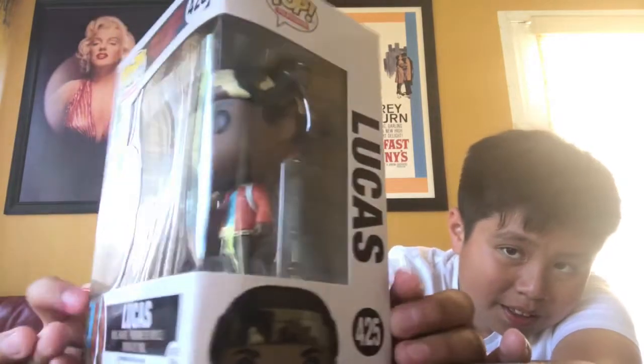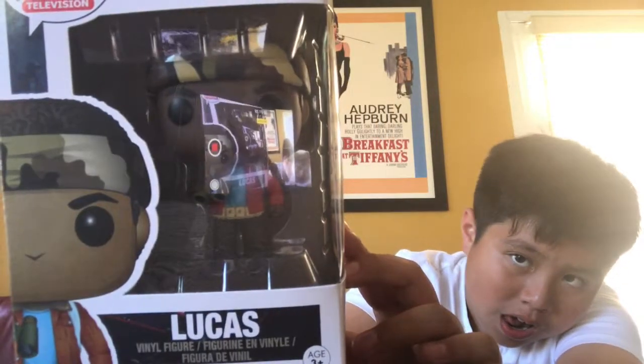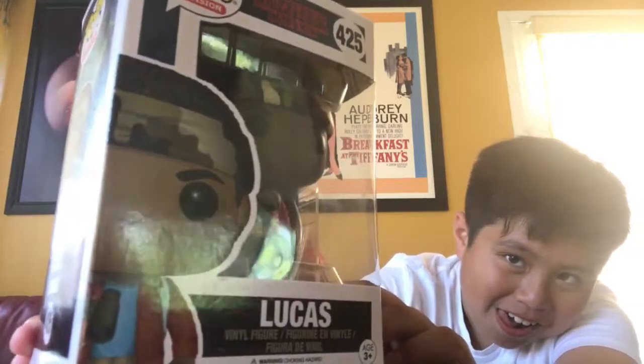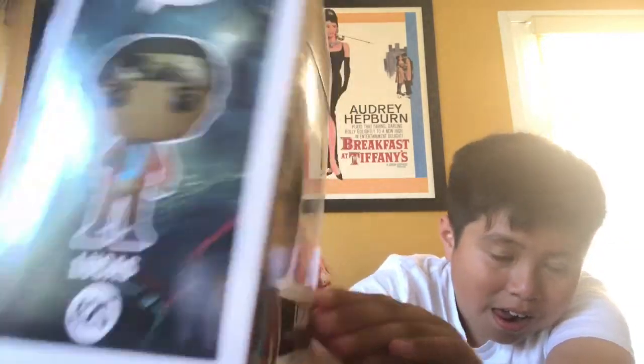They both retail for around $12 to $13 each, and you can find them at Hot Topic in store and online, as well as GameStop and GameStop.com. I got these two figures at Hot Topic — they weren't too difficult to find. These are the easy, basic figures to find. If you don't have a Hot Topic or GameStop around your area, you can order them online. They should be easy to find and shouldn't be out of stock.